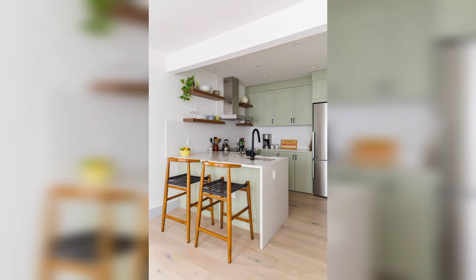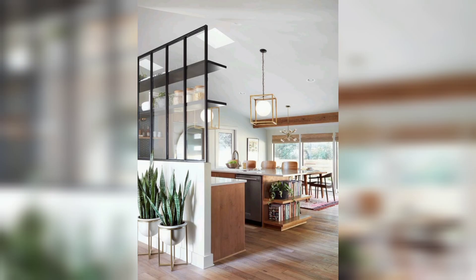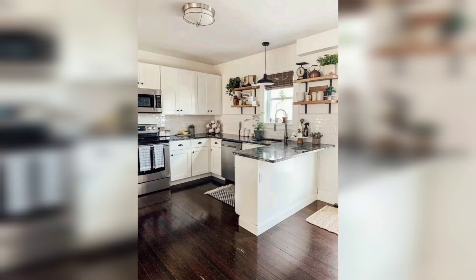Number two: utilize open shelving. Open shelves not only provide storage but also add a stylish and accessible element to your kitchen. Display your favorite dishes and cookware for a personalized touch.